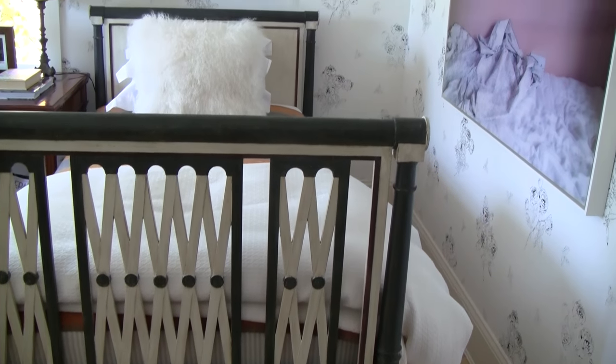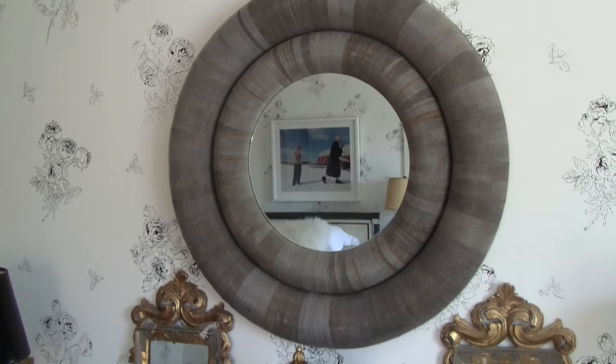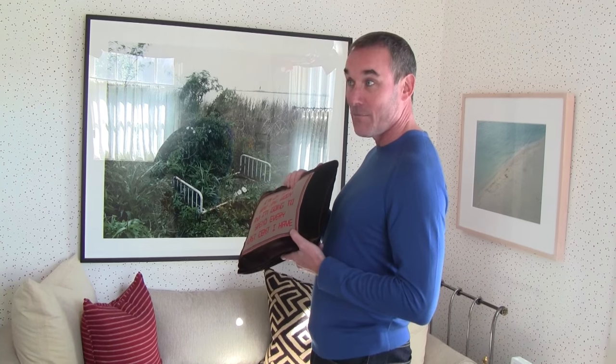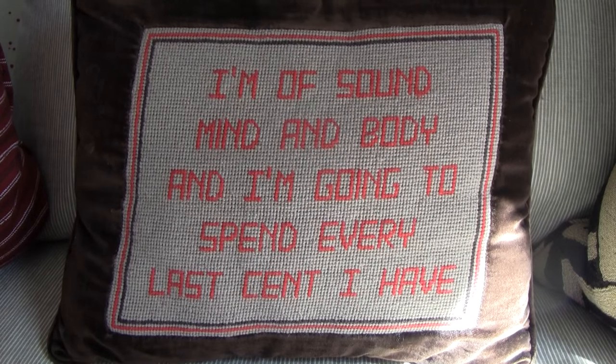They actually look so vintage — these are now 20 years old. The Albert Hadley wallpaper — his English rose — is my favorite. Thirty years ago when we were doing Enid Haupt's apartment at 740 Park Avenue, a job I did with Albert, Enid Haupt — who was the sister of Walter Annenberg — had this fabulous pillow in her bedroom which said, 'I'm of sound mind and body and I'll spend every last cent I have.' And that's become sort of exactly how I live my life.